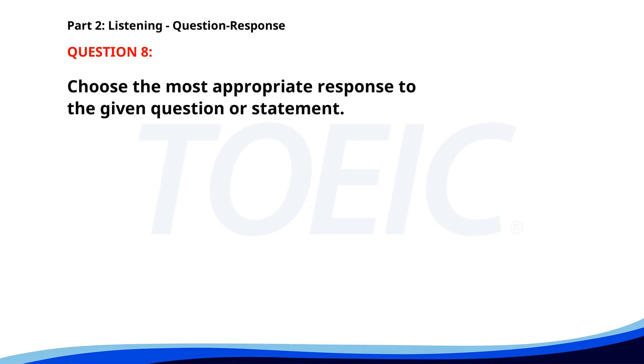Number 8. What time is it? A. Next Friday. B. It's 3:30 p.m. C. No, I didn't. The correct answer is B: It's 3:30 p.m.